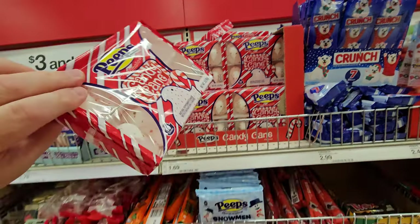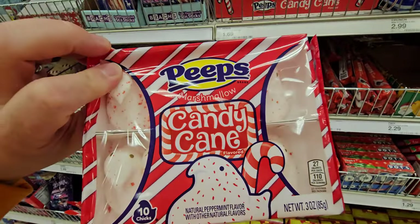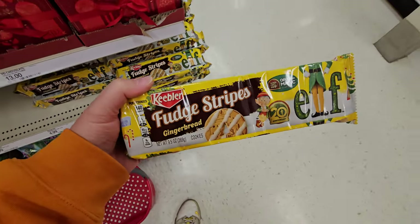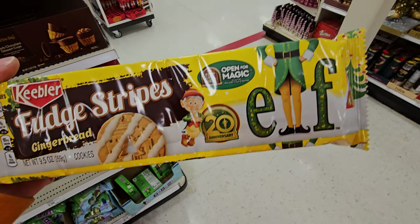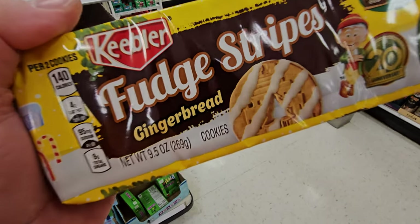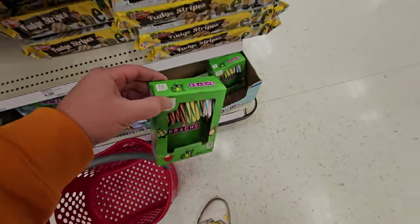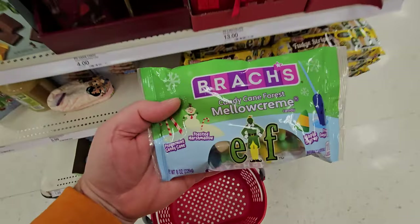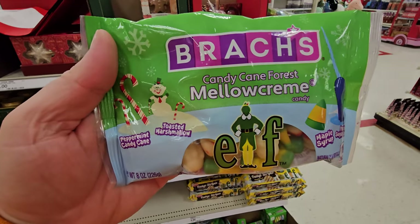Krabby Patty's Candy Canes. Candy Cane Peeps — they're like speckled with red. Christmas Bean Boozled. Keebler Fudge Stripes — they're elf fudge stripes made of gingerbread. Elf Candy Canes. Elf Candy Cane Forest Mellow Creams.